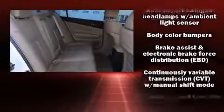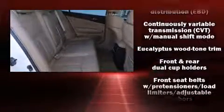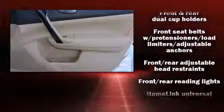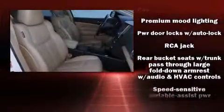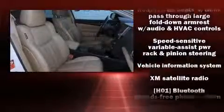For drivers who enjoy the natural environment, a power moonroof allows an infusion of fresh air. Premium sound drives nine speakers, providing you and your passengers a sensational audio experience. Nissan ensures the safety and security of its passengers with equipment such as dual front impact airbags and traction control.